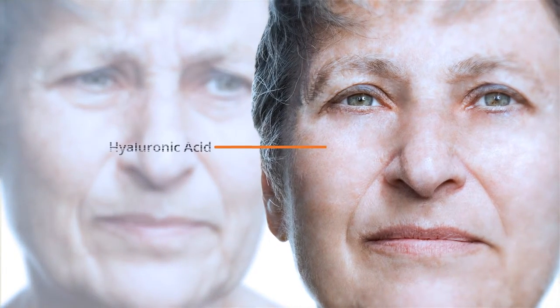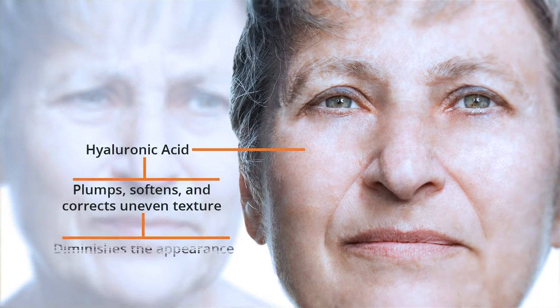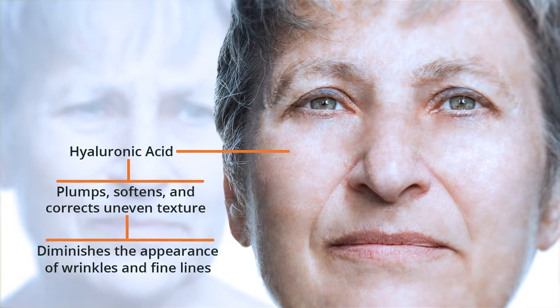Hyaluronic Acid is a potent moisturizer that plumps, softens, and corrects uneven texture and diminishes the appearance of wrinkles and fine lines.